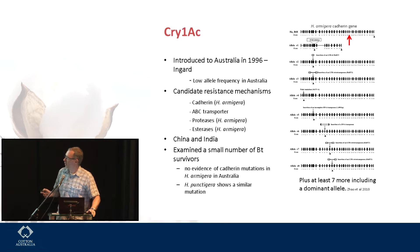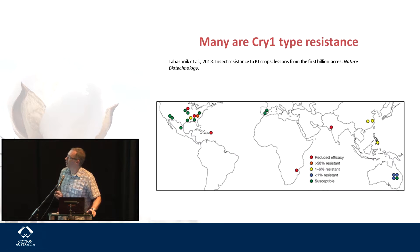Most of these resistant alleles have been isolated from China and India. We've looked in Australia at the small number of BT survivors and we don't see any evidence of this mutation in H. armigera in Australia. But we do see a very similar type of mutation at low frequency in Cry1ac-resistant individuals found in punctigera — a disruption at this locus meaning you don't have a functional gene, giving you a resistant individual. These resistances are out there and are similar in scope and type to what is found around the rest of the world.